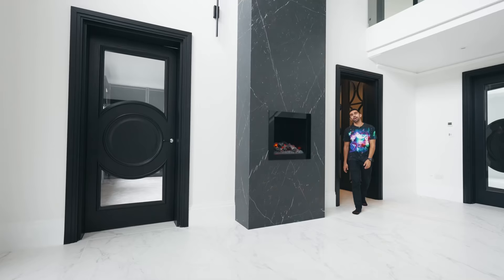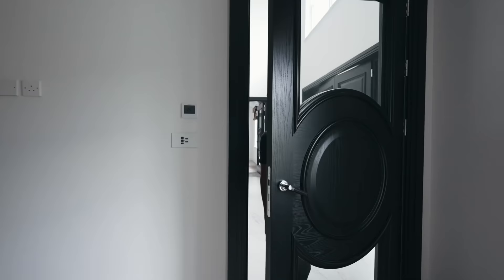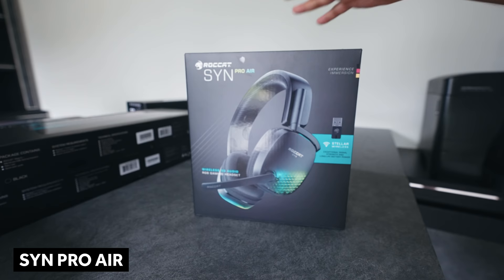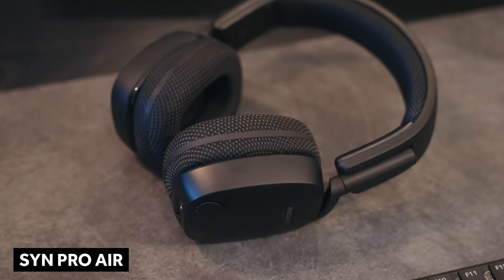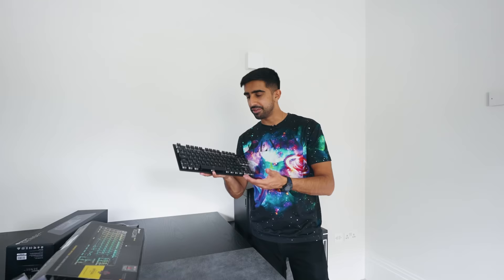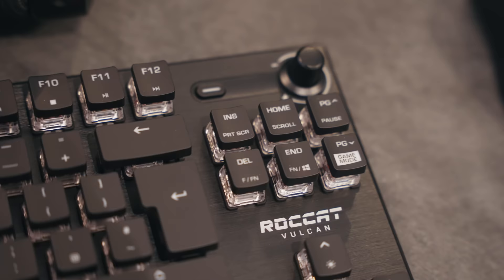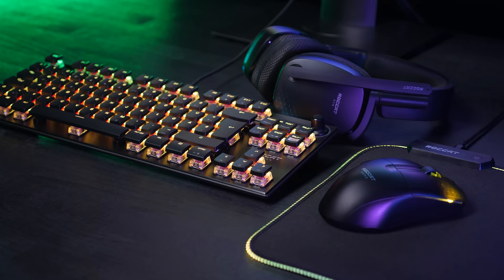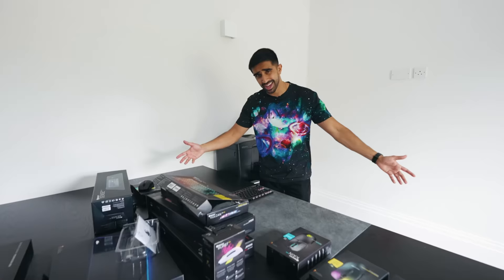Last of all on this floor, we have the downstairs office, and in there I have something special to show you. This section of the video is sponsored by Roccat, who I'm now partnered with — they're going to be hooking me up with the best gaming equipment all year round. The three products: the Kona Pro Air headset with immersive 3D audio and 50mm drivers; the Vulcan TKL Pro keyboard, which uses Titan switch optical keys and has a 100 million keystroke lifespan; and the SYN Pro Air mouse with stellar wireless, Bluetooth, fast charge, and a really lightweight design. All products connect to the Roccat iMo ecosystem so lighting effects across all devices can combine. Huge thanks to Roccat — let's continue with the tour.